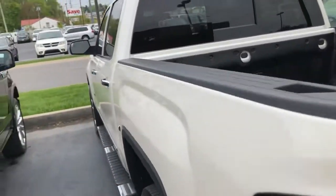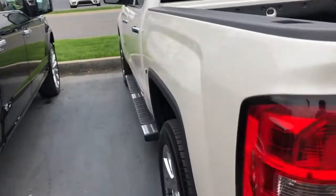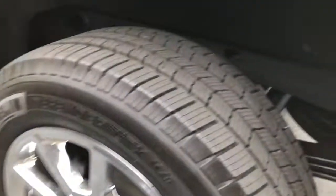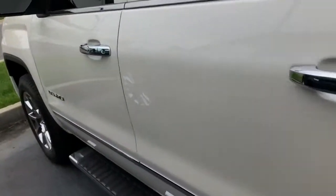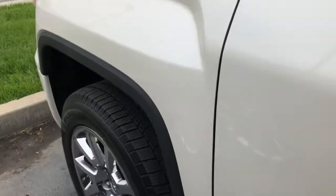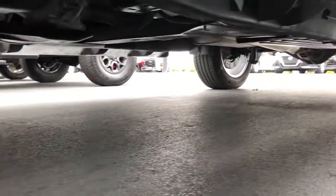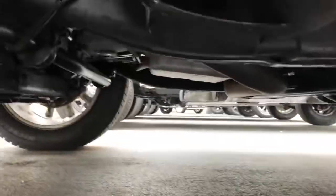Looking down the driver's side — more of the same, I've got nothing to point out. Look how clean it is underneath. Being from Tennessee, you'd expect it to look just like that — nice and clean, no excessive rust. Really, really nice. I've got the truck running and it sounds good.